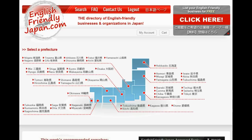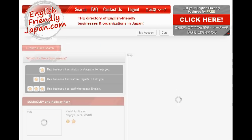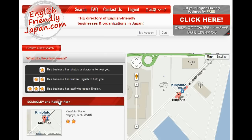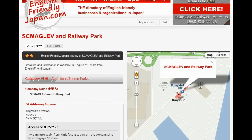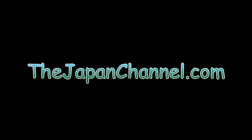So if you find yourself in Nagoya, Japan and you want to have a look at this place, we've put it on the attractions and theme parks part of the English-friendly Japan directory, so you can find a map reference and everything else there. We'll also put a link underneath this video so you can find it easily. I hope you enjoyed that — more videos coming soon.